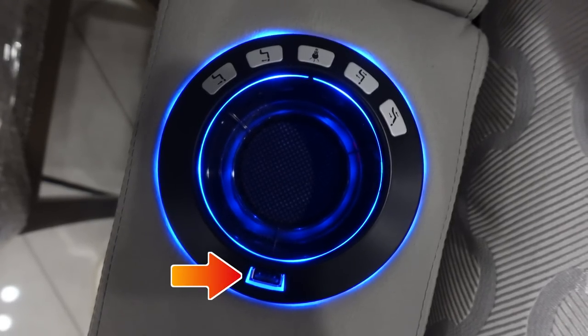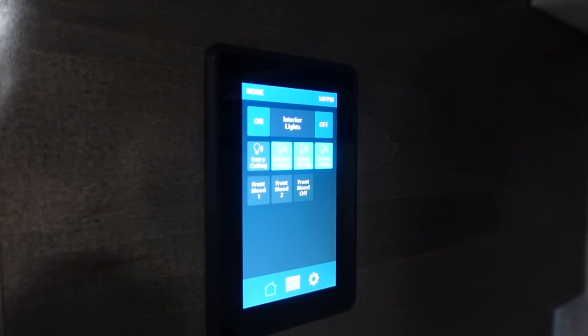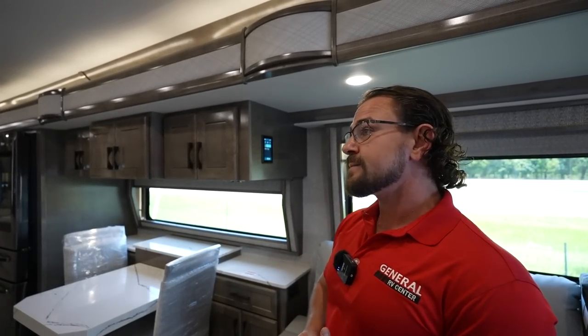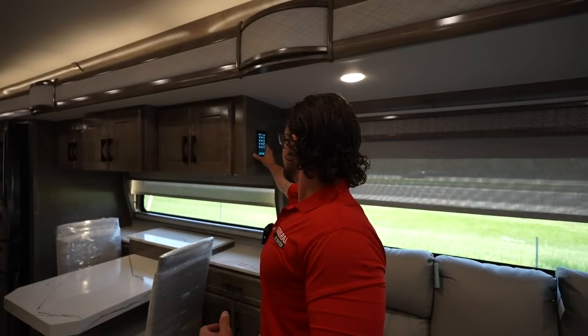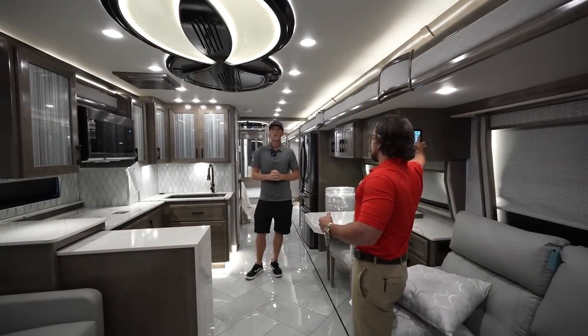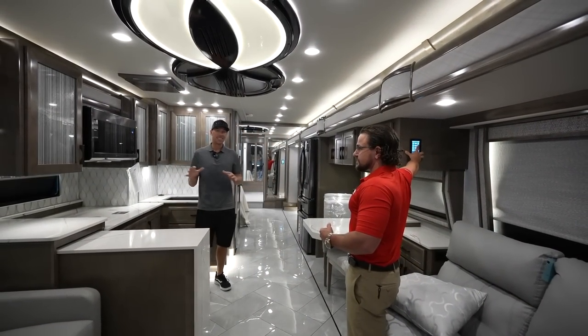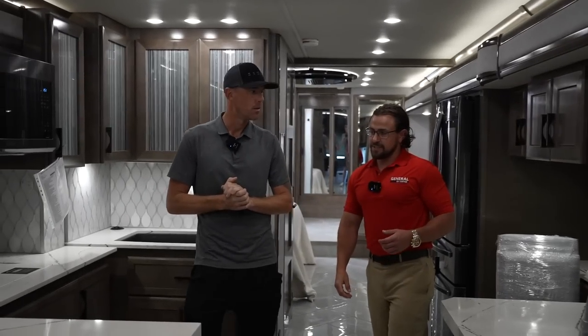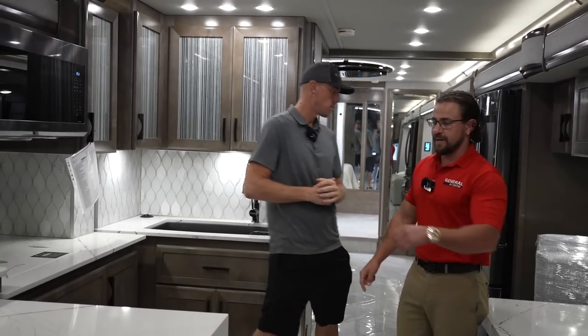There's a touchscreen panel where you can control motorized shades and lights — one button does all the shades, and then you can do all the blinds behind them the same way. It's definitely nice when it gets all blacked out in here on a hot summer Florida day.